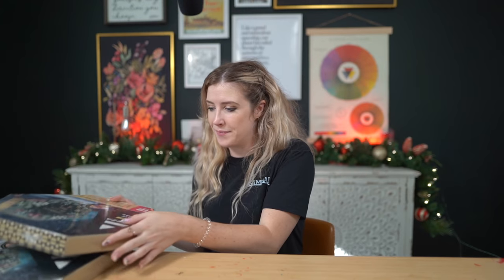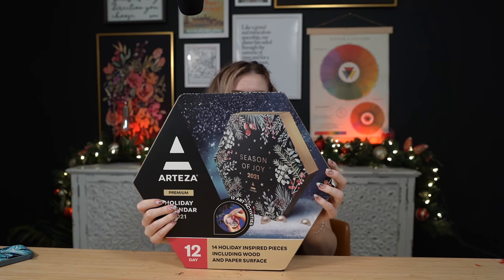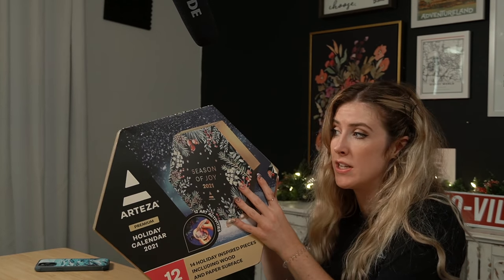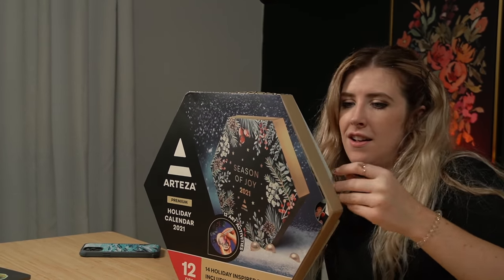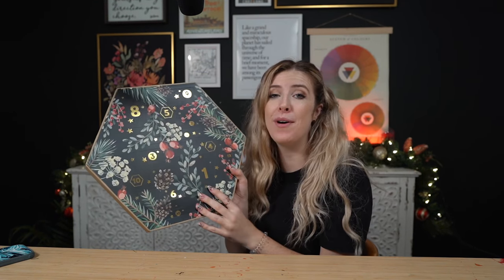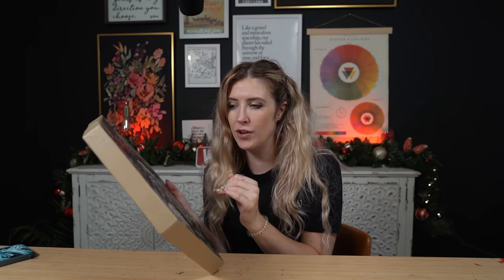Thank you so much to Skillshare for sponsoring today's video and let's get started opening our advent calendar. So we've got our advent calendar here and it says 12 day holiday calendar 2021, 14 holiday inspired pieces including wood and paper surface. So even though it's only 12 days, there are 14 items in this box. It's in like a little sleeve — it's got like the metallic gold. It actually reminds me a lot of my YouTube banner, like the dark blue, kind of like my wall — the dark blue and then like the watercolor gouache looking design.